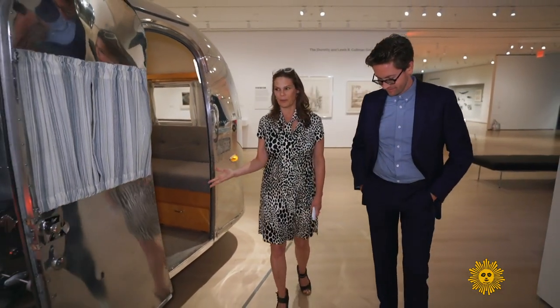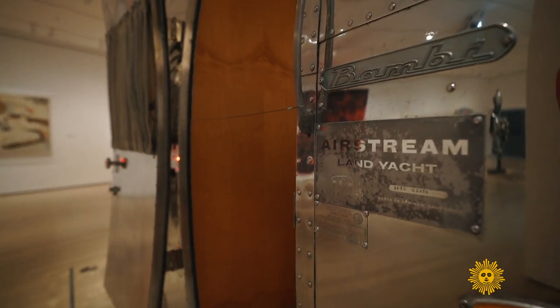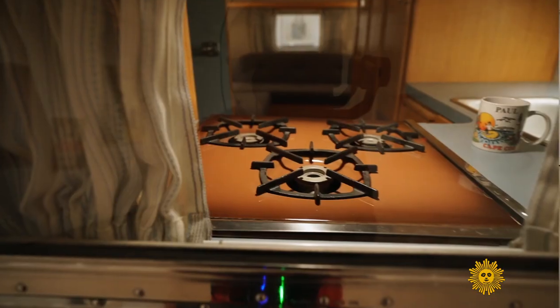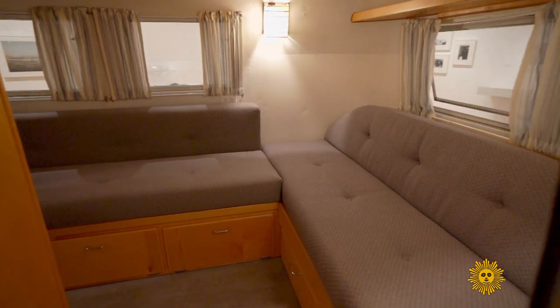These are just so beautiful, they always catch your eye. It's the Airstream Land Yacht. It has everything you need, but it doesn't have any of the extra frills. You have your stove, you've got your kitchen sink, you've got your toilet, and you've got a bed and a couch.